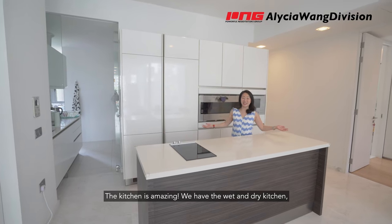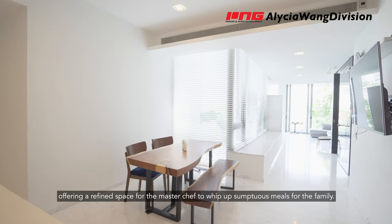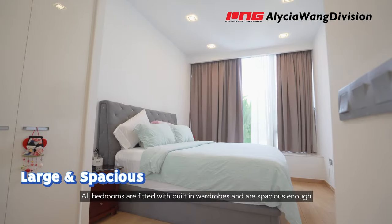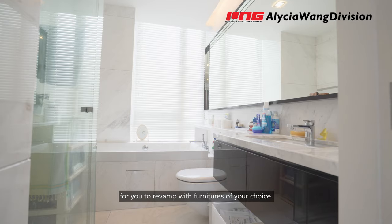This kitchen is amazing. We have the wet and dry kitchen offering a refined space for the master chef to whip up a sumptuous meal for the family. All the bedrooms here are fitted with built-in wardrobes and are spacious enough for you to revamp with furniture of your choice.